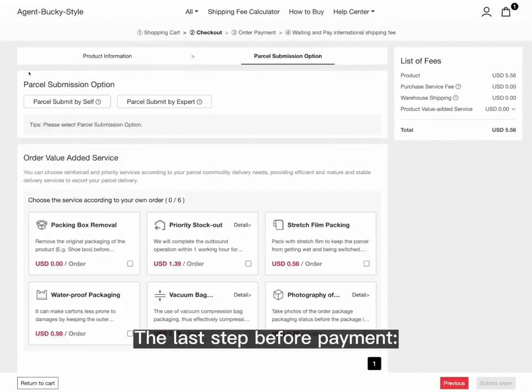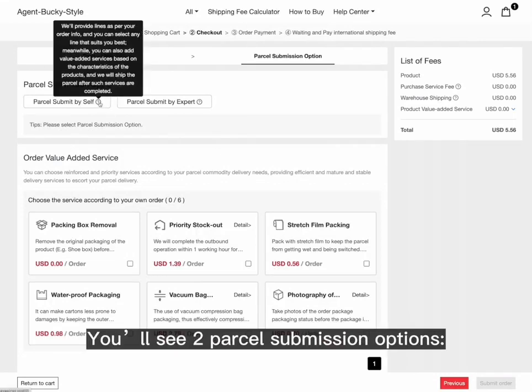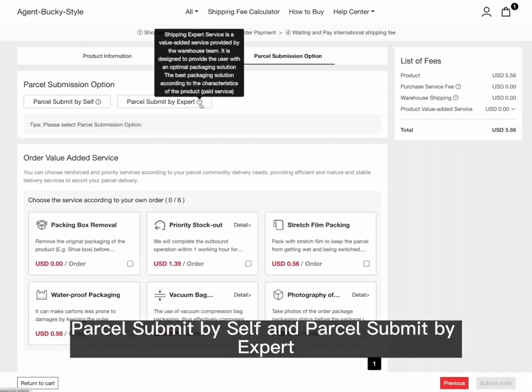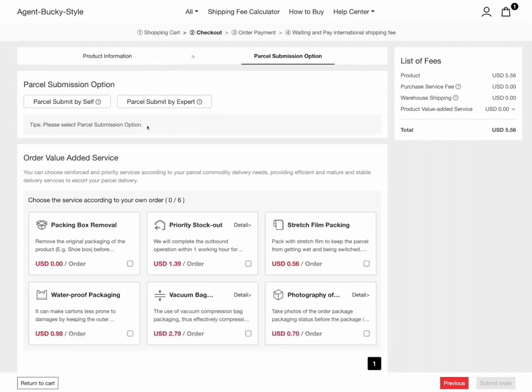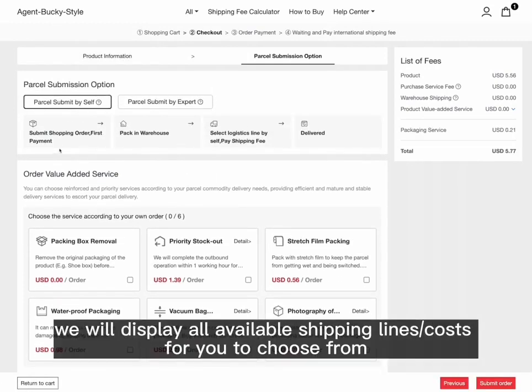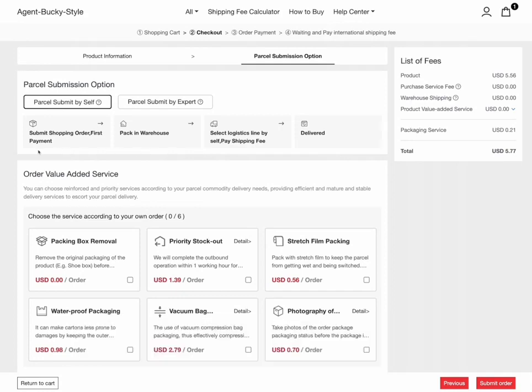The last step before payment: confirm the parcel submission option for items sent to our warehouse. You'll see two options — 'Parcel Submit by Self' and 'Parcel Submit by Expert.' With Parcel Submit by Self, after items arrive at our warehouse and are weighed, we will display all available shipping lines and costs for you to choose from. This is suitable for those with prior experience in international shipping.